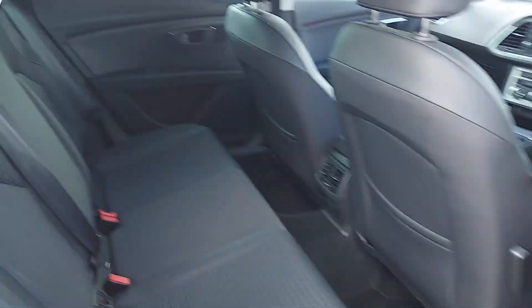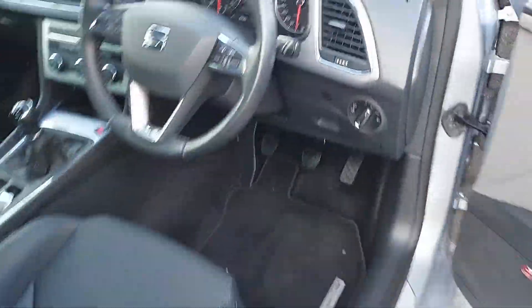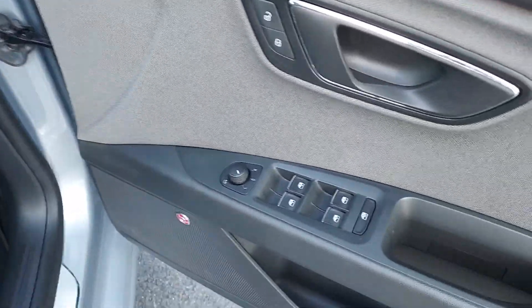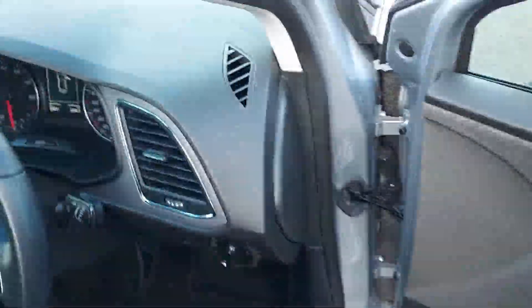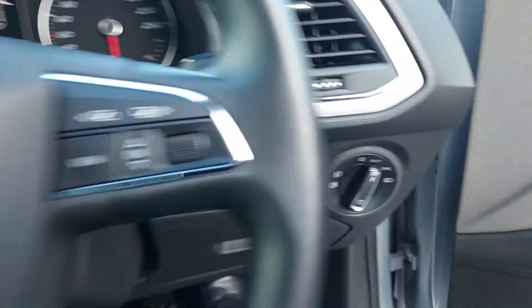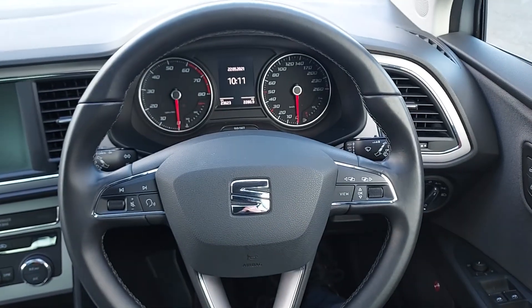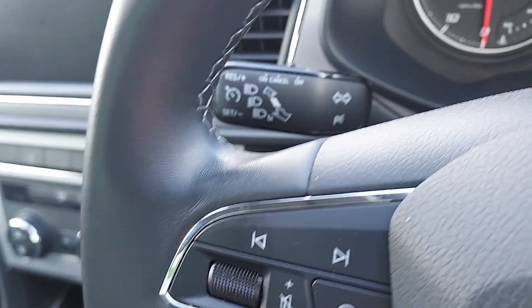Now into the interior of the car, you can see it's finished in a full cloth interior. Now into the driver's position, on the door here we have electrically adjustable and heated mirrors, electric windows all around, automatic lights, a leather multi-function steering wheel with voice control, and cruise control.